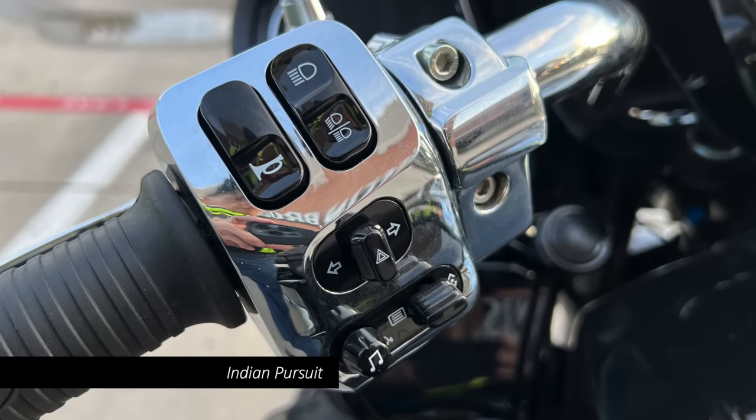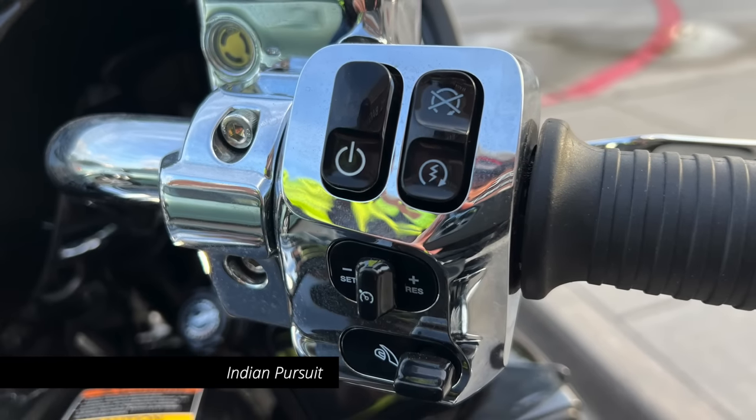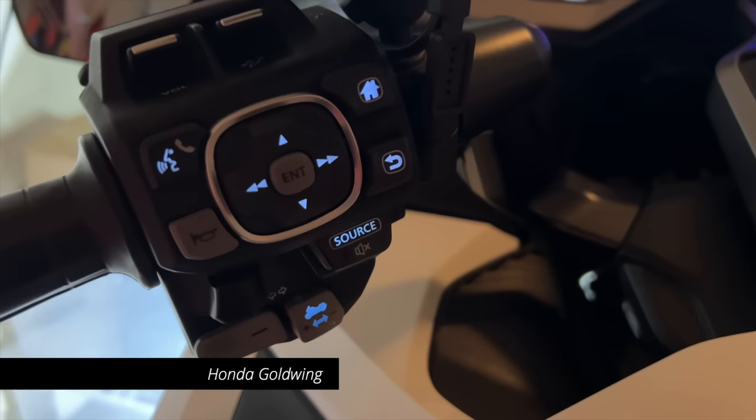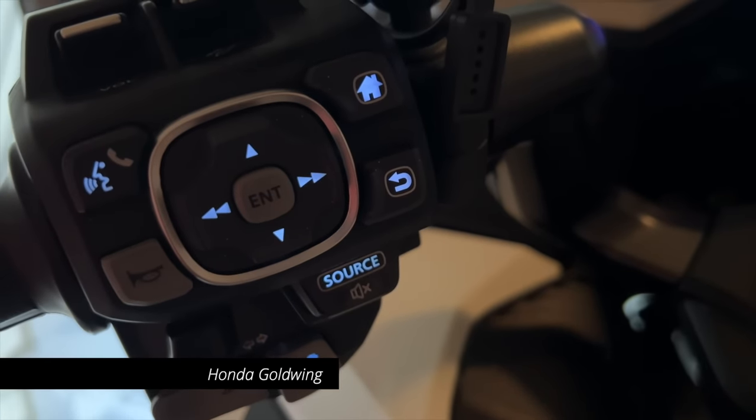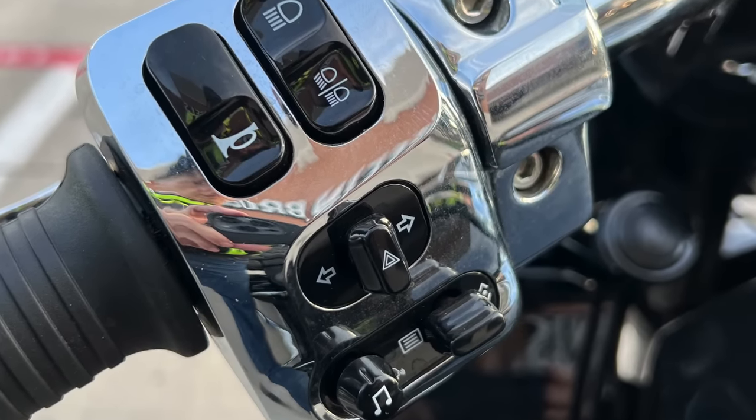What about hand controls? I find that both bikes have hand controls that are easy to reach. The Goldwing's advantage is that the hand controls are backlit, which is a big plus in my book. But the turn signal integration on the Pursuit is so much more intelligent, as is that little audio joystick, that I'm going to give another point to Indian for the hand controls.